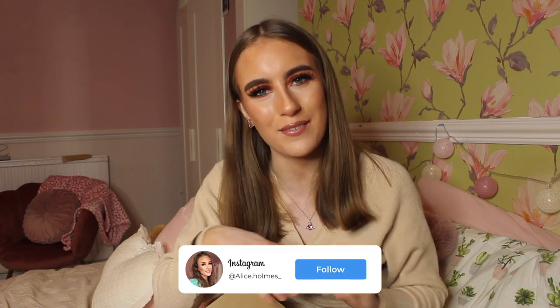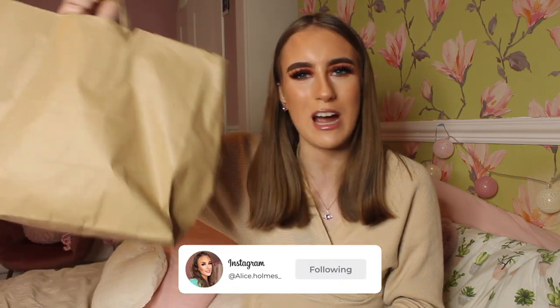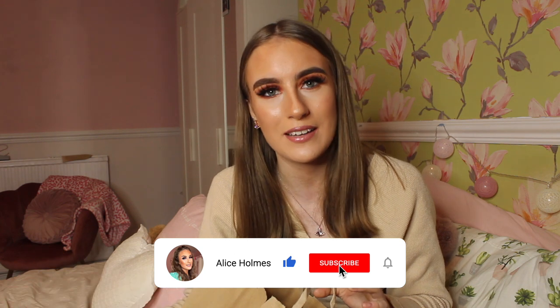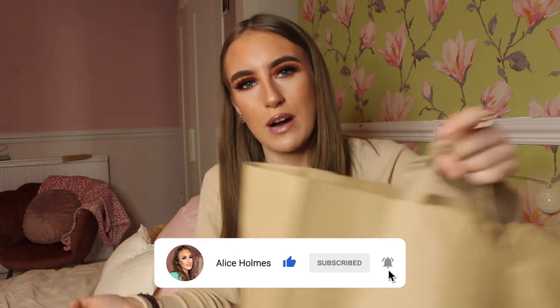Hey everybody, welcome back to my channel! As you've seen by the title, I've got a Primark haul for you — even though the bag doesn't say Primark on it, trust me it is. Basically, early on today I did go to Primark for a quick look and needed a few things, and it never happens that you go in and come out with just a little — you always come out with a big bag full of stuff.